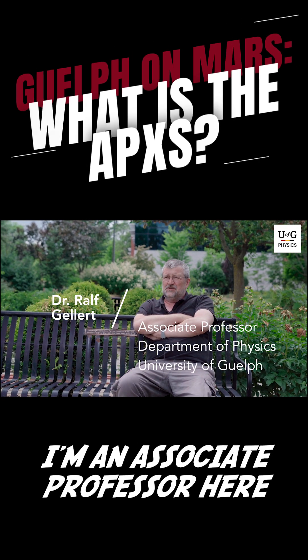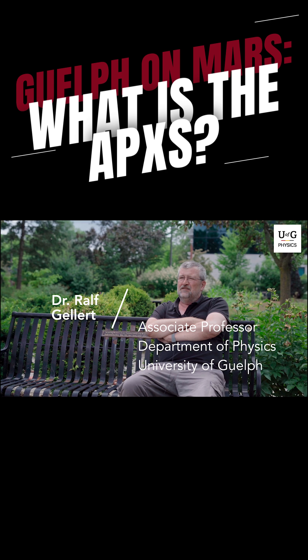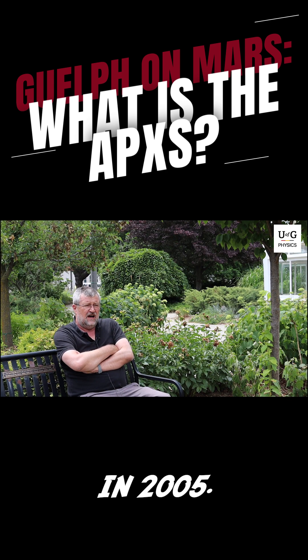My name is Ralf Gellert. I'm an associate professor here at the physics department at the University of Guelph. I came to Guelph in 2005.